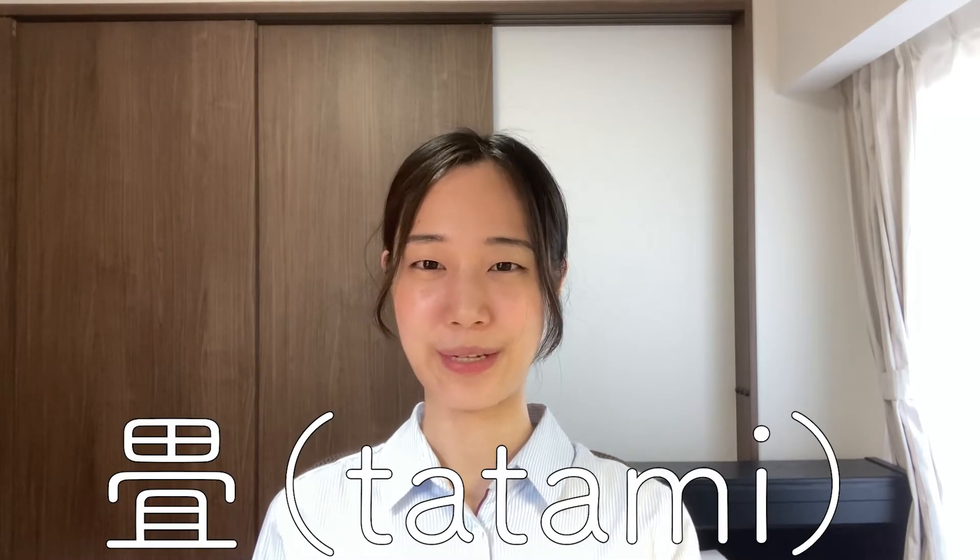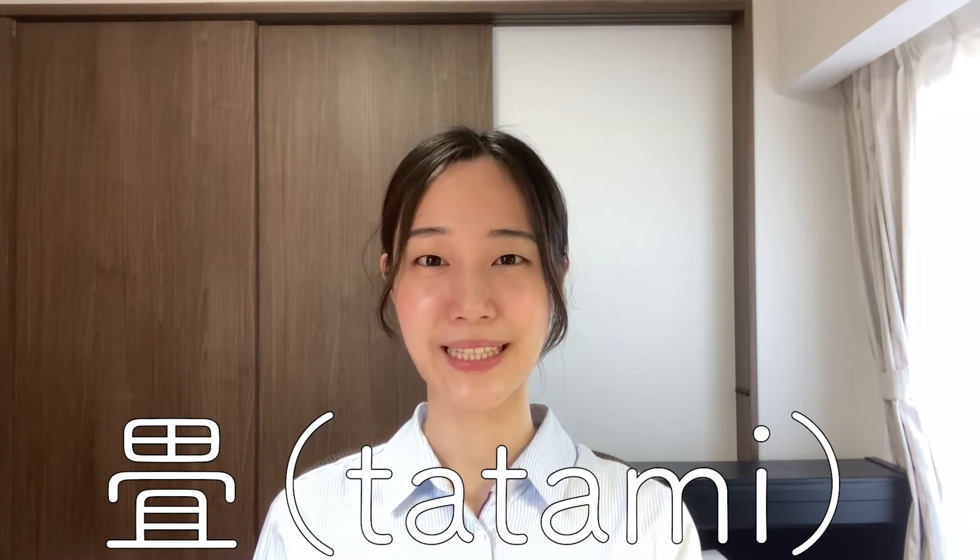Hello everyone! In this video, I would like to explain in slow and easy Japanese for beginners. If you can enjoy it at this speed, please try the normal speed video. So, let's move on to today's topic: tatami.